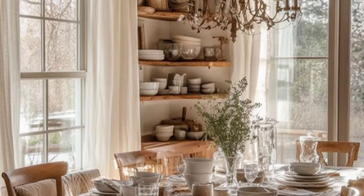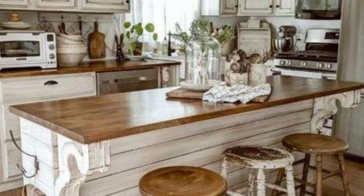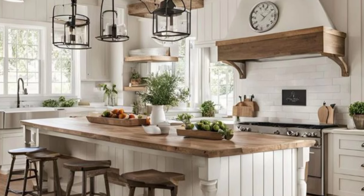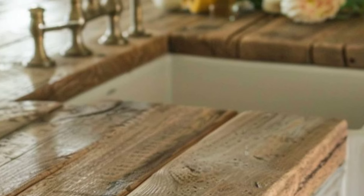Hanging above, you will find cast iron pots nodding to the rustic roots of this cozy space, and those windy tea towels just add the right touch of charm to everyday cooking adventures.